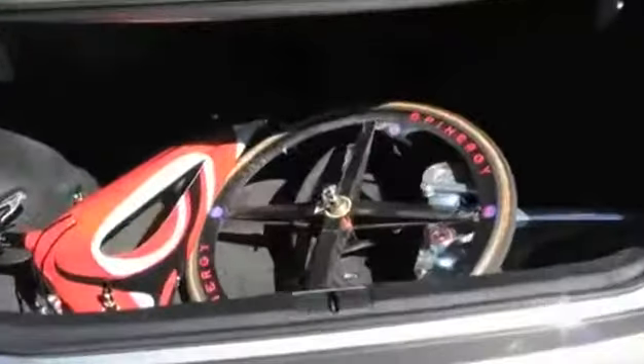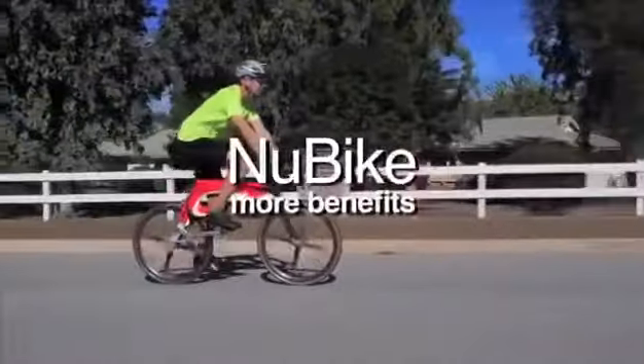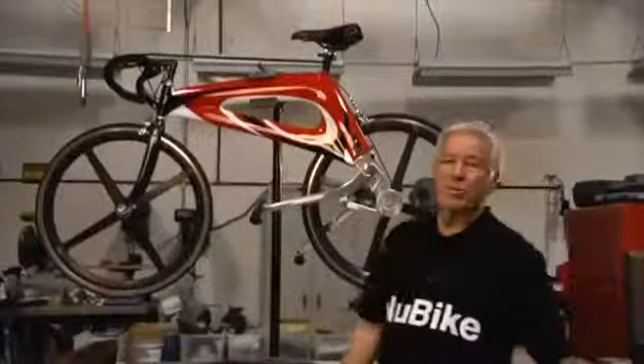For transporting, it all fits easily and securely in the back of a car. So here it is — new bike, more benefits. Hi, my name is Roger Parker, I'm the inventor of New Bike.